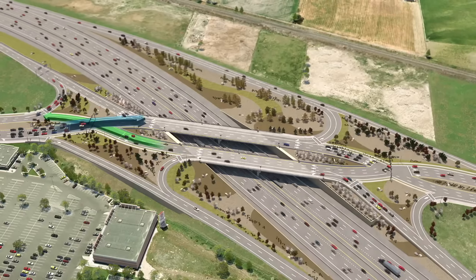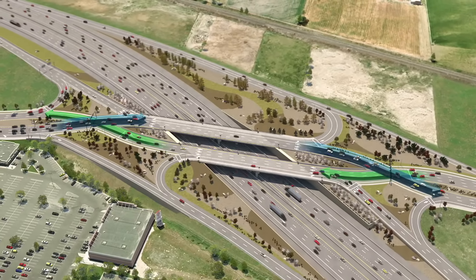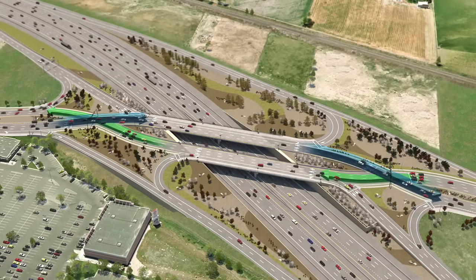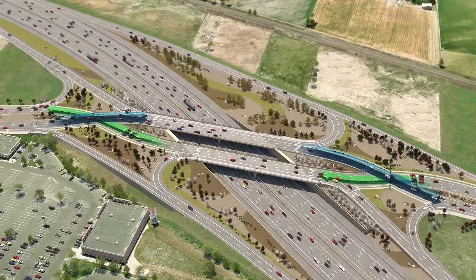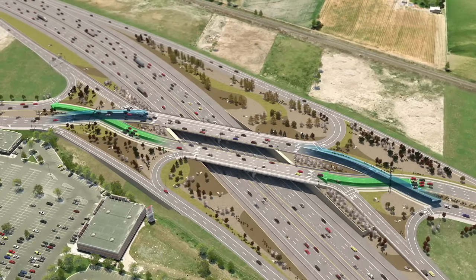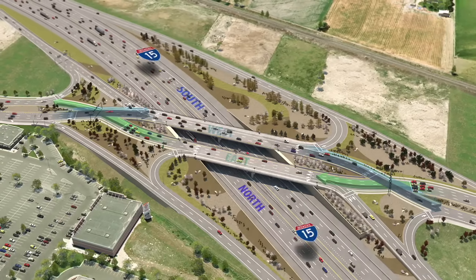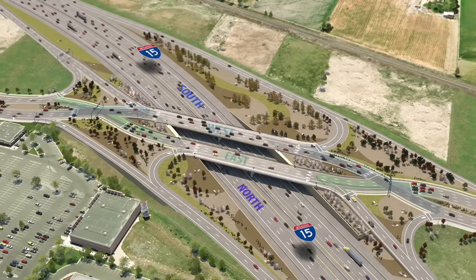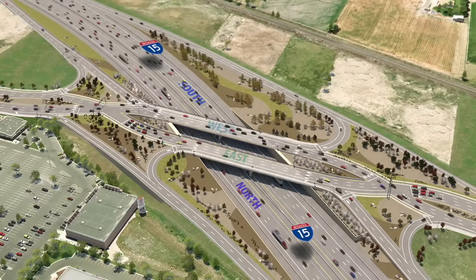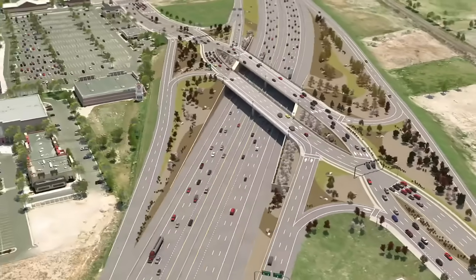The new Diverging Diamond Interchange at 1100 South and I-15 in Brigham City functions much like the one at American Fork Main Street shown here. A DDI works differently than other interchanges, with crosspoints at each end of the bridge. This may seem a little disconcerting at first, but these crosspoints are actually the reason DDIs function so smoothly. They allow for more open traffic flow between the freeway and the interchange. Since driving a DDI will be a little different from what most of us are used to, let's take a closer look at how a DDI works.